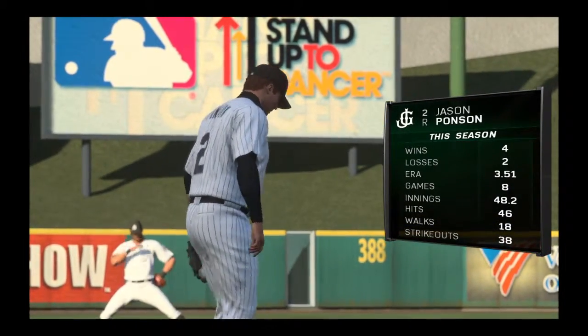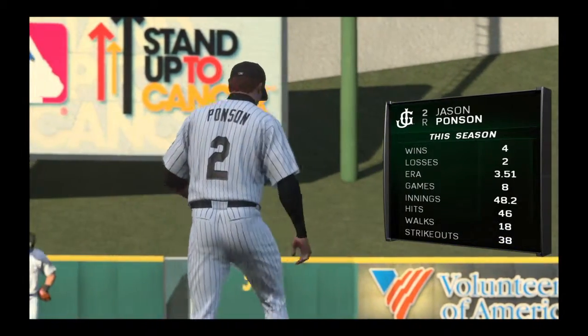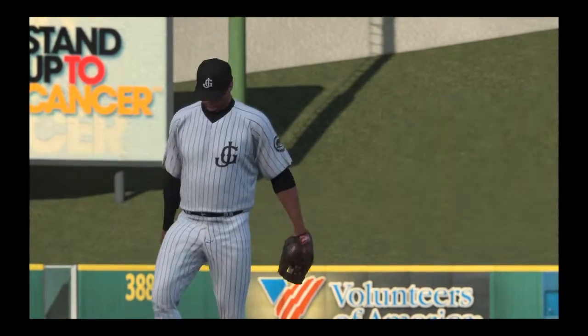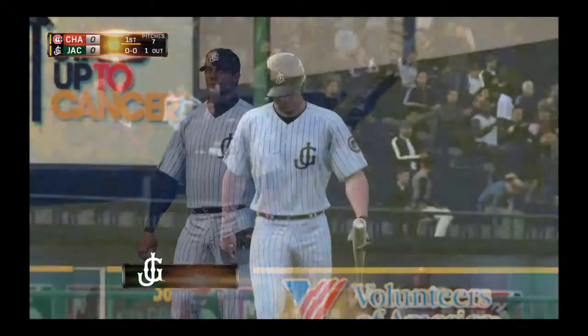Jason Hanson, the West Virginian, gets the call to start this one. What do you have for us, Anamike? Well, guys, his WHIP is above league average. He's been dependable, but does run into some trouble, so we'll see how he can manage today.